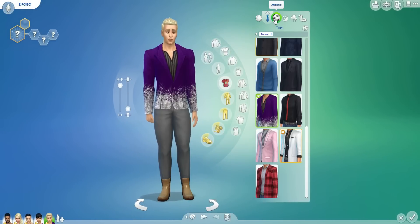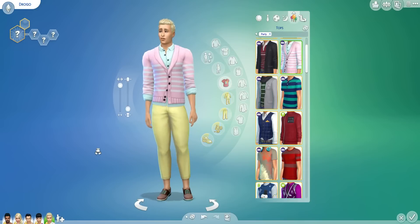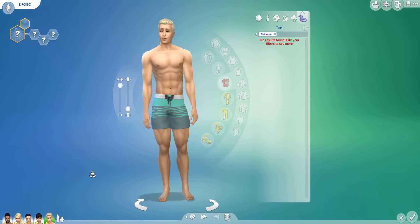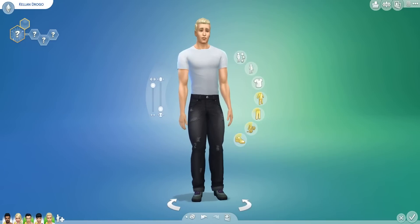We've got formal — oh, glitter jacket. Athletic. Sleepwear. Party — oh, pastels! I love when a guy wears pastels. And swimwear — look at him, he is super built. Awesome. I'll give him a name — his name is Kellen. Alright, cool.